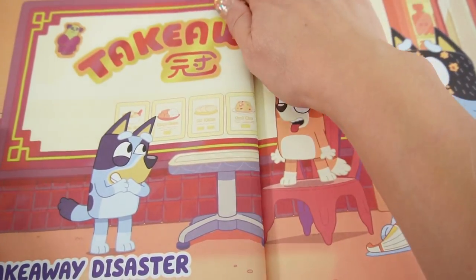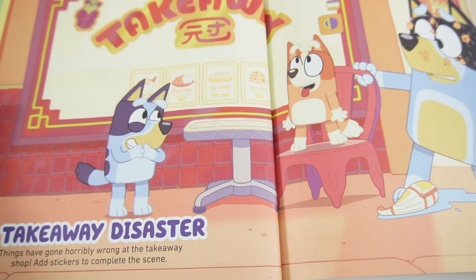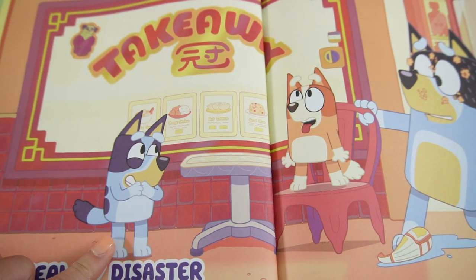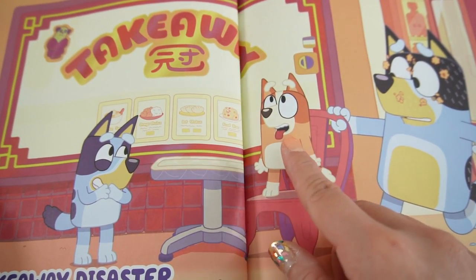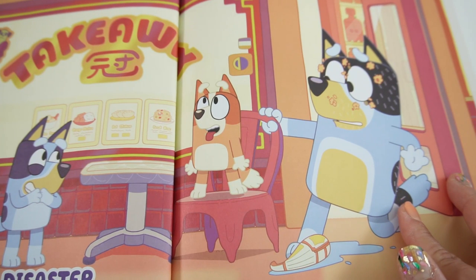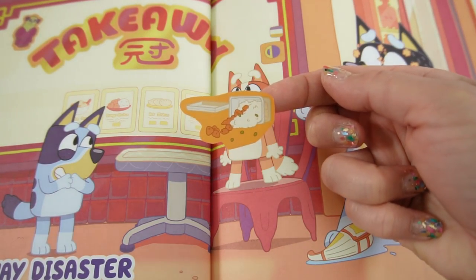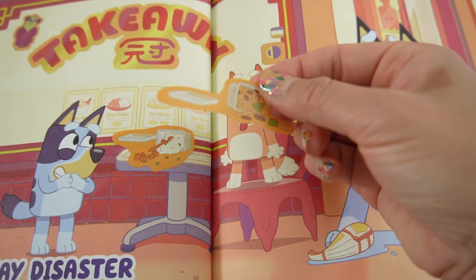Here's our next page - 'A Takeaway Disaster.' Things have gone horribly wrong at the takeaway shop - add stickers to complete the scene. We have Bluey holding back laughter, Bingo looking like she's about to catch something with her mouth, and Bandit with a mess on his face stepping on something.